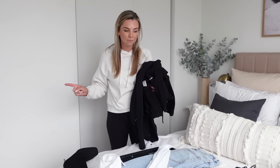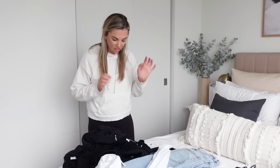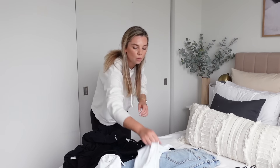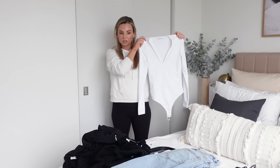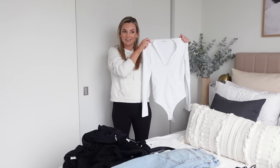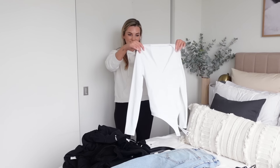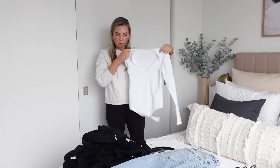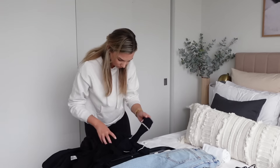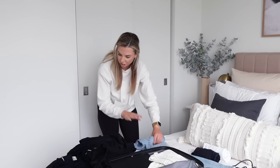What I tried to do with this packing is make sure all of my pieces work together — every single top works with every single bottom, and then I have one dress. I have this white bodysuit and the exact same one in black. I realized that almost my entire wardrobe is becoming Abercrombie — same for most of my friends this year. Their stuff has gotten really cool and it's great quality. So I have two bodysuits — white and black — and then blue jeans and black jeans.